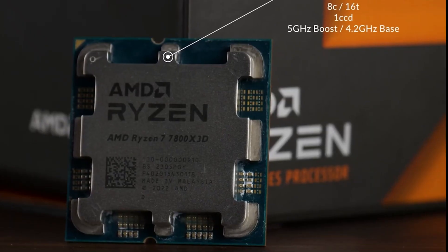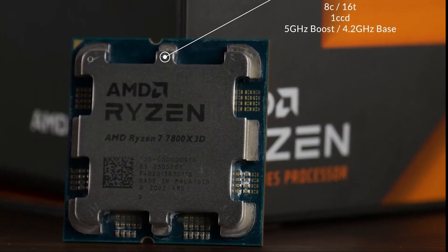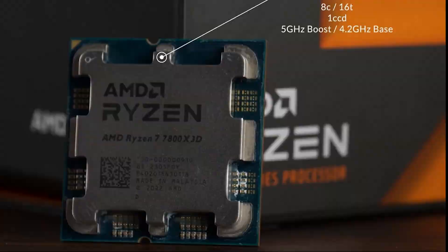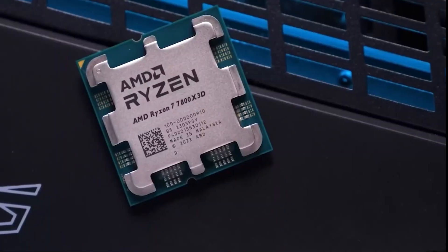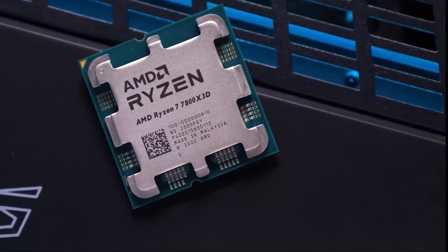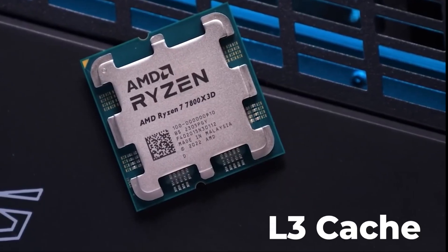If you're a gamer, here's where the Ryzen 7800X 3D starts to shine. Thanks to its 3D V-Cache technology, it delivers consistently higher frame rates in most modern titles compared to the i7-14700K.